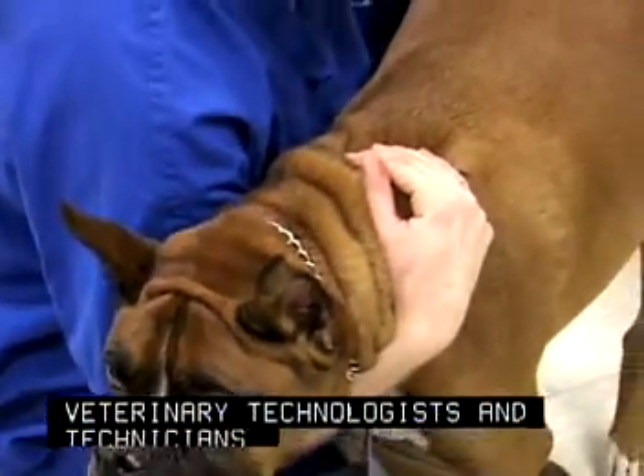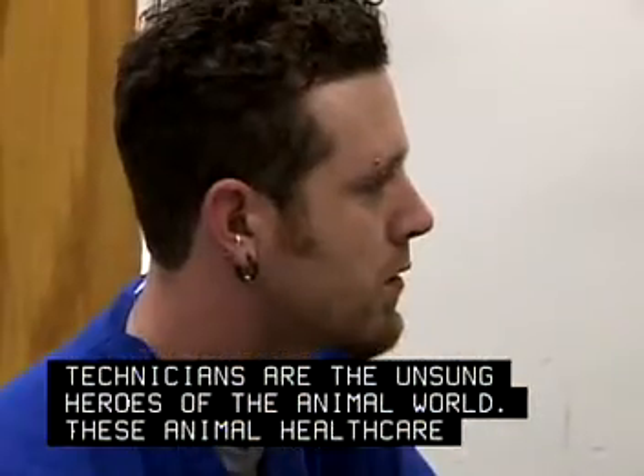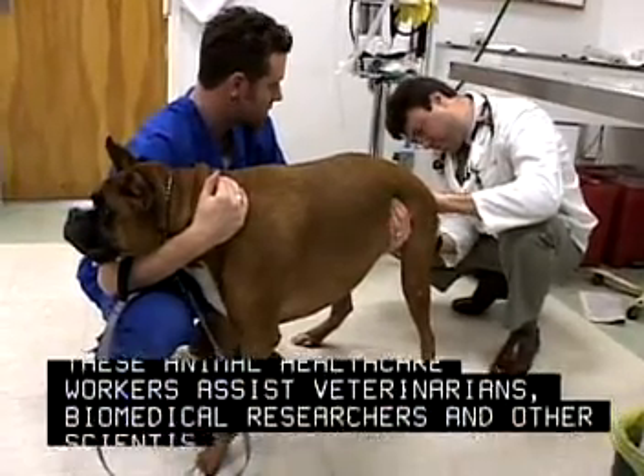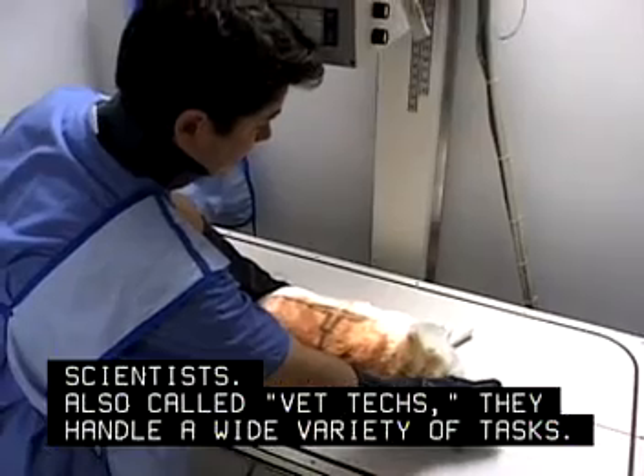Veterinary technologists and technicians are the unsung heroes of the animal world. These animal health care workers assist veterinarians, biomedical researchers, and other scientists. Also called vet techs, they handle a wide variety of tasks.